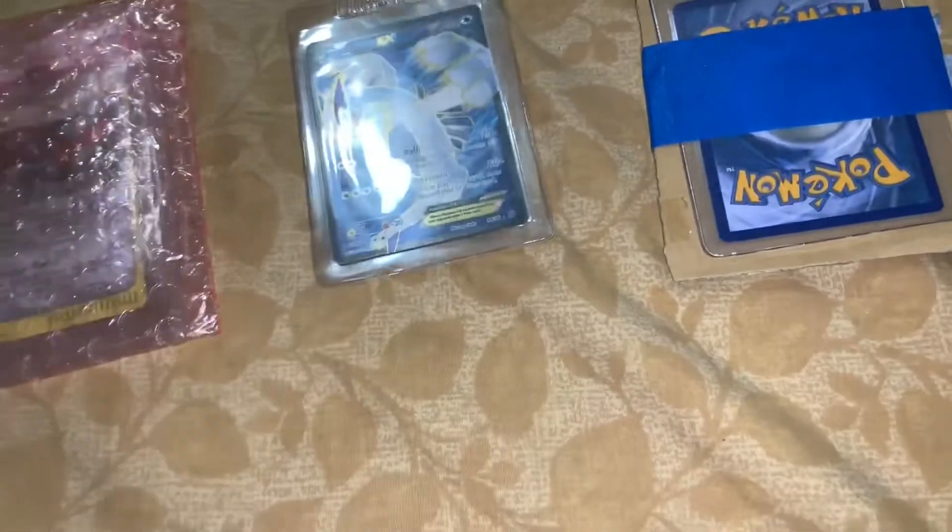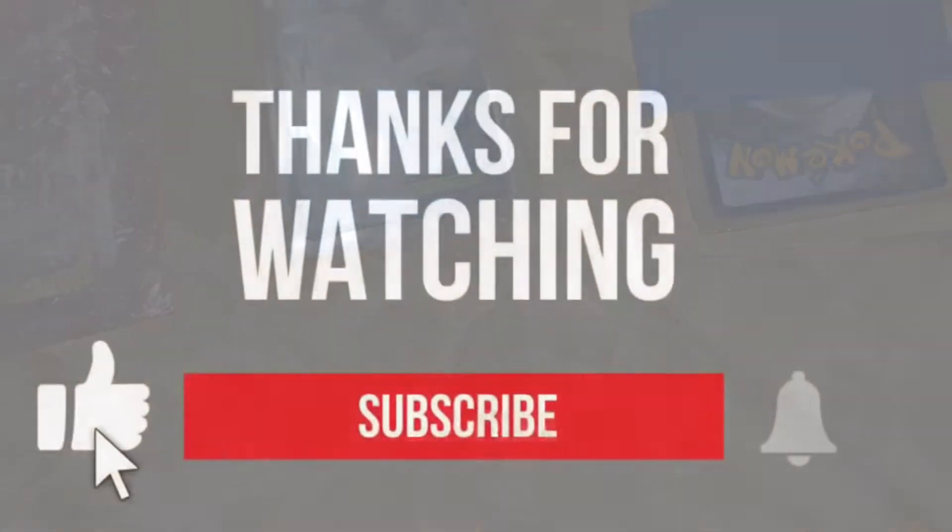I'll just get those out — those are the news. Alright, see you guys later.